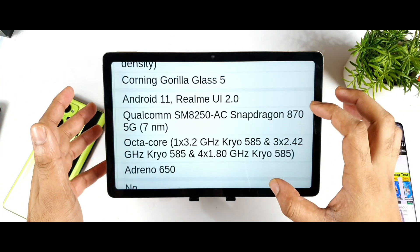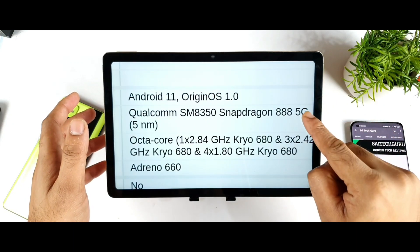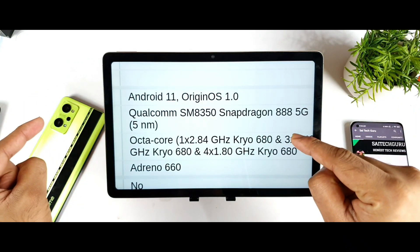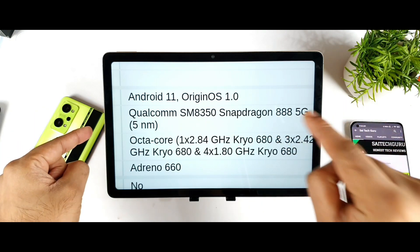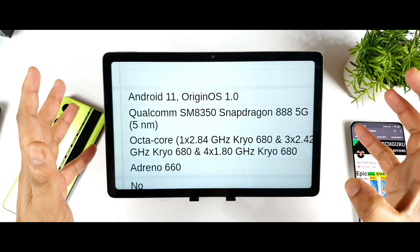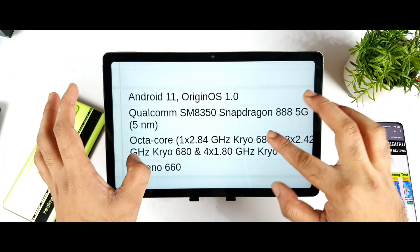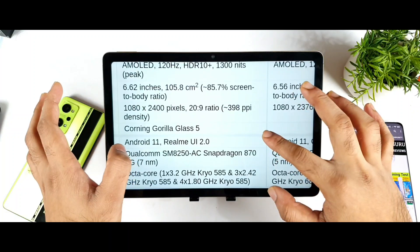My preference is for the Snapdragon 870 processor, but it also depends on the price of the iQoo 8. Right now the iQoo 7 is available for 30,000 rupees. If the iQoo 8 releases for maybe 33,000 rupees, somewhere around that, that could be a really good deal — though I'm not sure they will do that at this moment. But that's the difference about the processor.